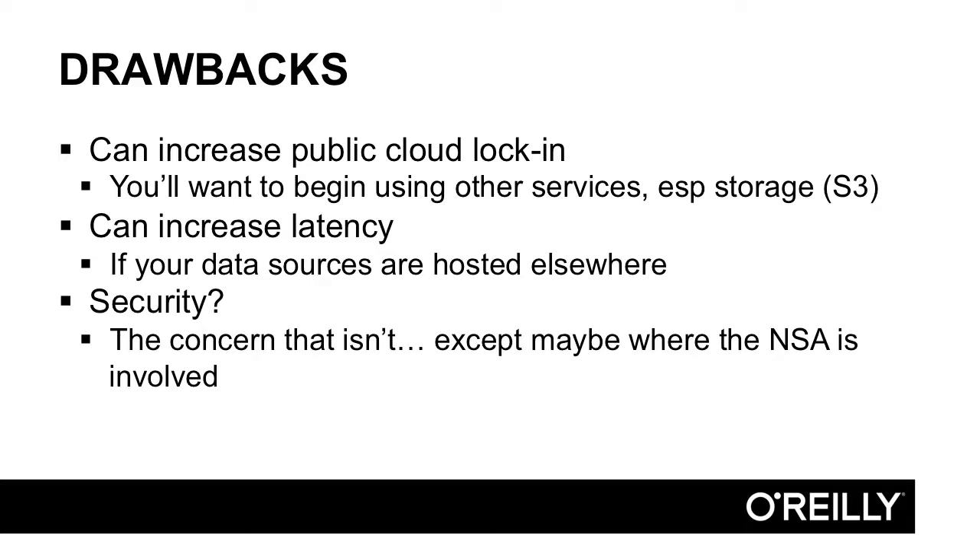Other drawbacks include increased vendor lock-in. When using something like Redshift, you'll want to keep your data close to it, so you might start using S3 for object storage, their queuing systems, EC2 — and before you know it you have a whole ecosystem deployed that's not easy to remove. The public cloud can also increase latency if your data sources are hosted on-prem, since moving data from your OLTP database to your Redshift cluster takes time and affects cost. This is one reason technologies like Presto, which lets you query data in place, are starting to cannibalize some Redshift workloads.